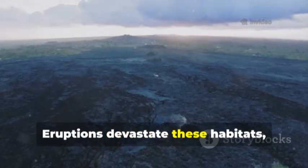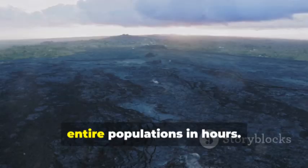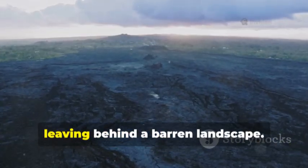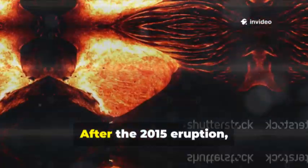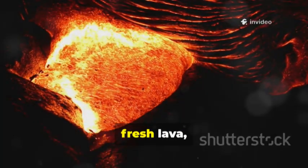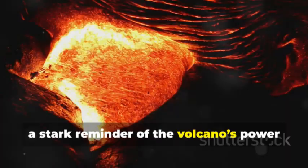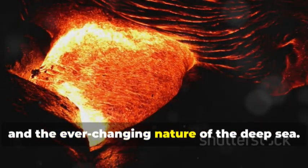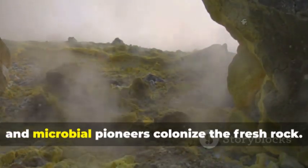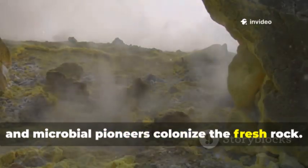Eruptions devastate these habitats, paving over vent fields and wiping out entire populations in hours. The destruction is swift and total, leaving behind a barren landscape. After the 2015 eruption, once vibrant sites were buried under fresh lava, a stark reminder of the volcano's power. Yet new vents soon form, and microbial pioneers colonize the fresh rock.